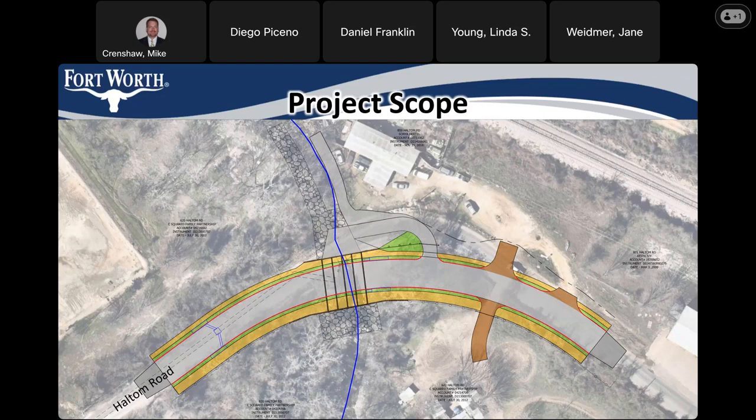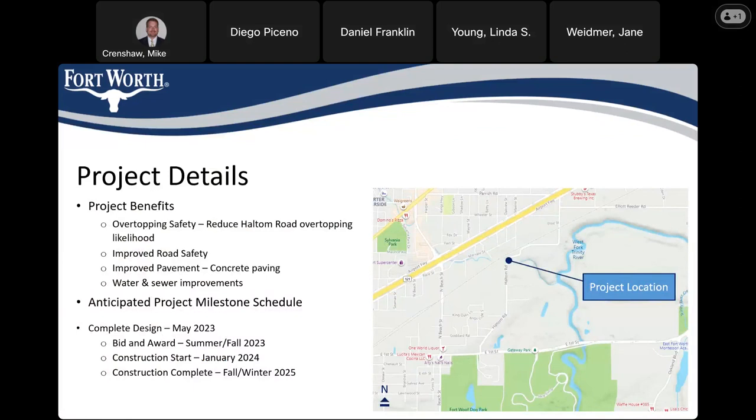The width of the sidewalk will be increased on one side and comply with current city criteria that specifies having room for a trail, so we've accounted for that with this project for future use. Getting to some specific details: this project is designed to reduce overtopping beyond the one percent annual chance flood event — the hundred-year flood — so the improvement exceeds that standard. It also improves road safety through better lighting, sidewalks, width improvement with curb and gutter, and new concrete paving.